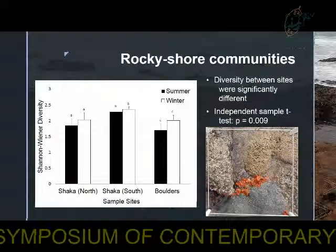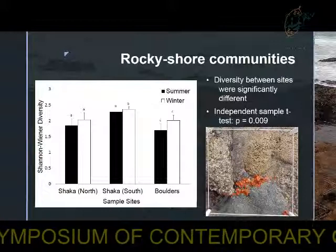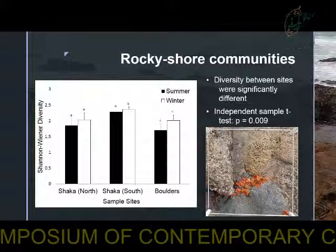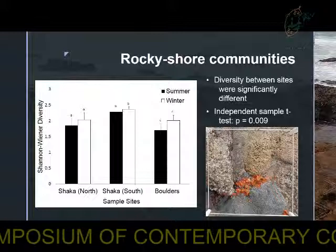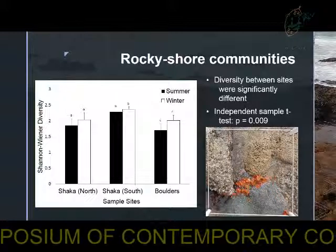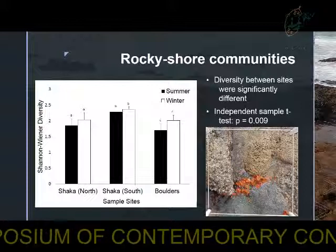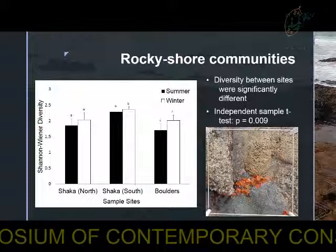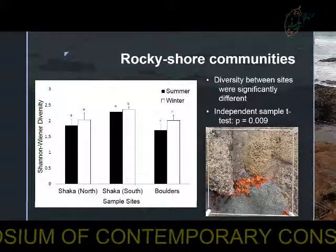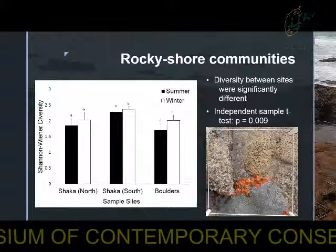Looking at the results of the biodiversity assessment, Sharkers Rock had a significantly higher diversity than that of the Boulders comparison site when looking at the Shannon diversity index. The southern side of Sharkers Rock had a significantly higher diversity than the northern side, which may have been due to the larger area the southern side encompassed, and it has been found in previous studies that a larger area may result in higher species diversity. It was also noted that under high tide conditions the area was completely submerged, which may have resulted in high shore organisms being less exposed to heat stress and high light intensity, therefore resulting in the high diversity found on the southern side.